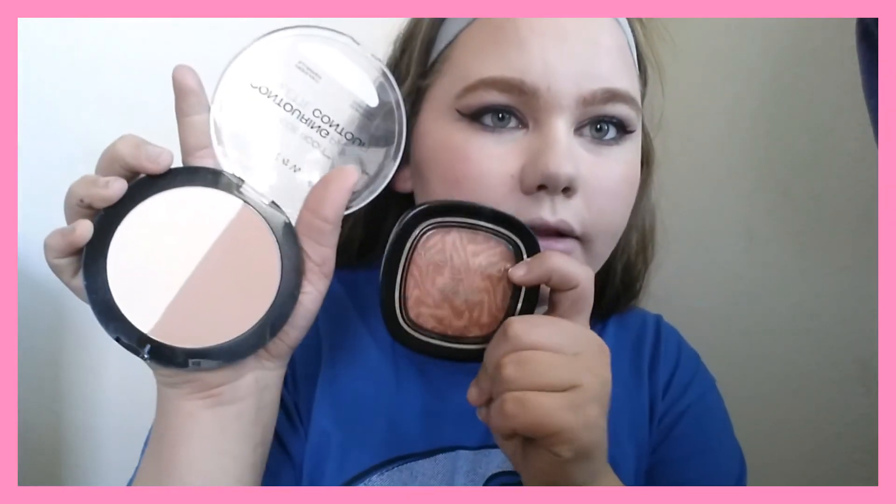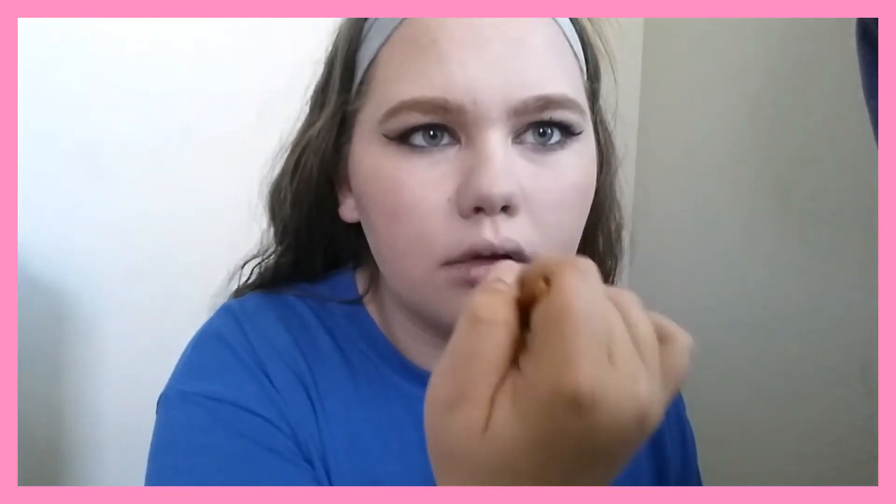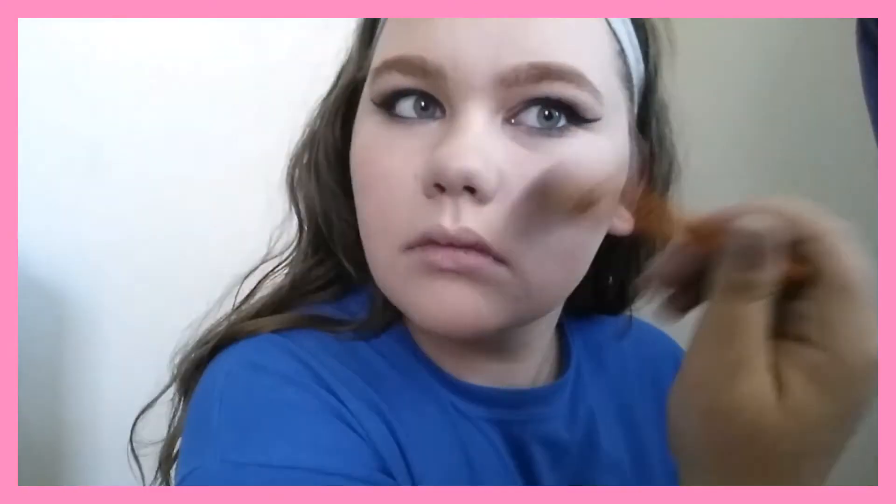Now I'm going to be mixing the highlight from this contour palette with my Wet n Wild Fergie highlight in Beech Bronze and applying that with this fan brush from Bare Minerals. Then I'm going in with this HD concealer brush with my bronzer and I'm going to be contouring my nose because I have a huge nose.